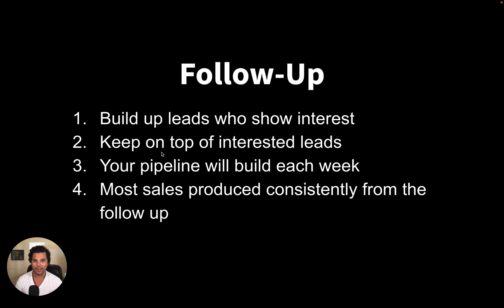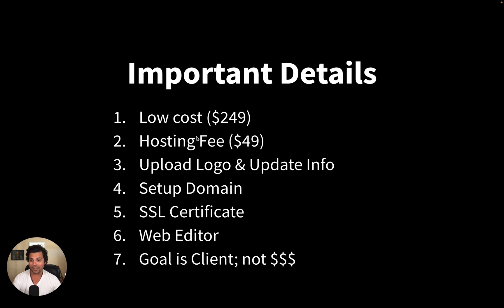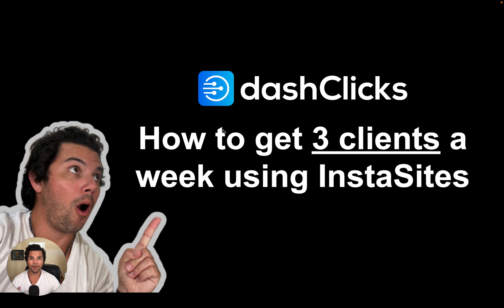I hope you found a lot of value in this training. This is the exact thing I was doing. It sounds super simple, but it is — and that's why it works so well, because it's not complicated. Clients can understand it, it built trust really quickly because you weren't charging an arm and a leg, and it got clients in so I could put them into other plans like Google ads and Facebook ads. Comment your thoughts below and I'll see you in the next training.